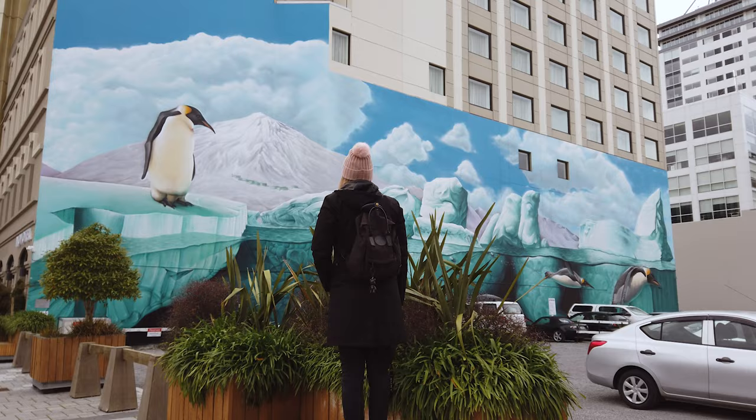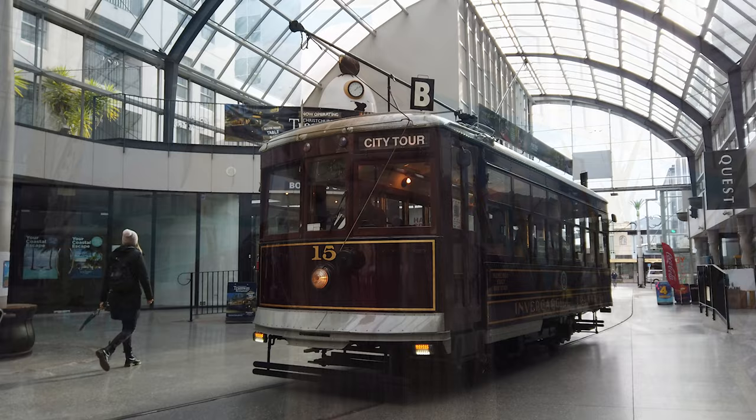As you walk around Christchurch you're going to see a lot of street artwork and also a lot of sculptures. After the earthquake, those street artworks were a way of bringing vibrance, color, warmth, and comfort back into the city and lifting people's spirits. Interestingly, it was also because all the art galleries and museums were closed — so the city itself became the art gallery.